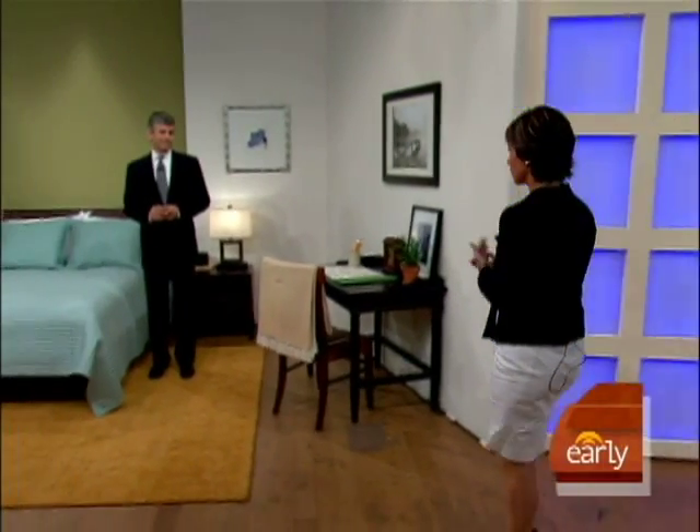We want to take everybody over to a room that we have set up — a mock hotel room. We have put four cameras in there, hidden, to show you how this can happen and hopefully to help prevent this from happening to us. Security expert Chris Valkenberg is here with us. He is president of Inside Security.